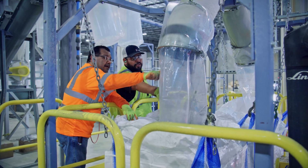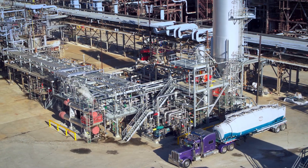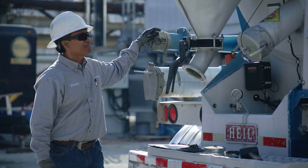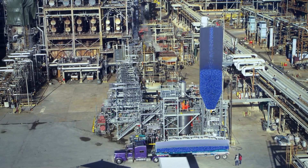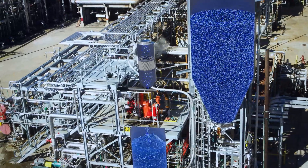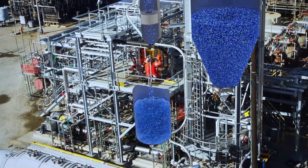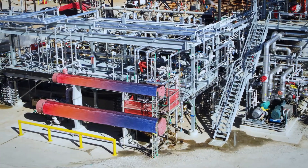Once collected, sorted, and shredded, the plastic is delivered to our Baytown complex, where we are operating one of the largest advanced recycling facilities in North America. A truck feeds the shredded plastics directly into a large silo. The plastic is run through a dust collector where impurities are removed, and then moves into a tank where it is mixed with hydrocarbon liquids. The plastic in the mixture is further shredded into smaller particles before being sent through heat exchangers, where it is warmed up to improve its viscosity.